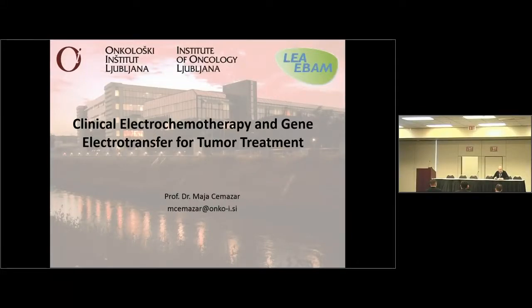My pleasure to introduce Maja Semazar from Slovenia, Institute of Oncology in Ljubljana. This is a very active team involved in electrochemotherapy, cancer, electrochemotherapy, and gene-electrotransfer, also to treat cancer. Thank you very much. I would like to thank the organizing committee for the invitation to present our work here at the conference.